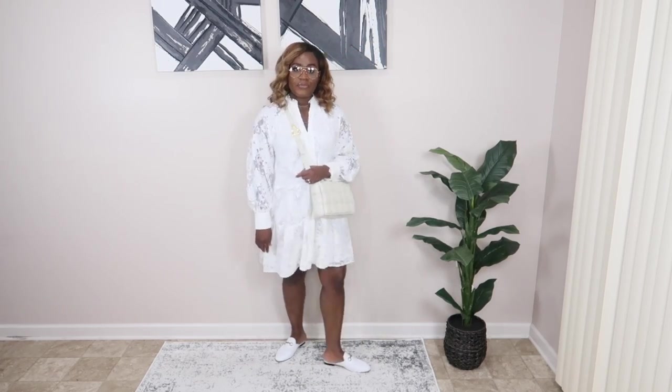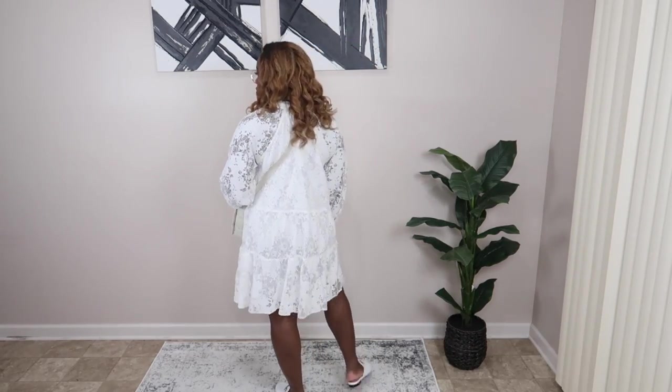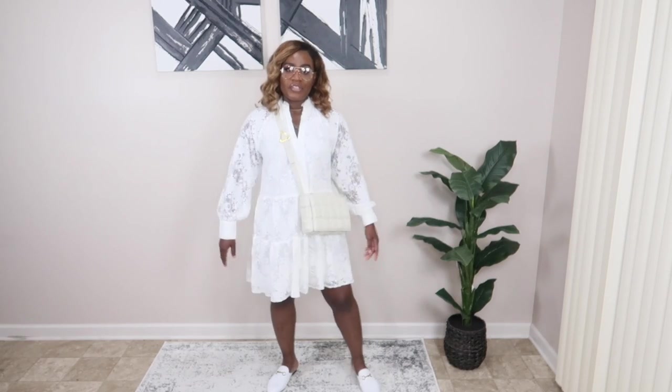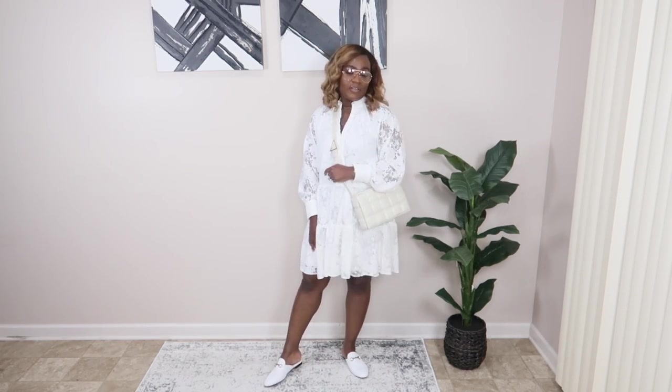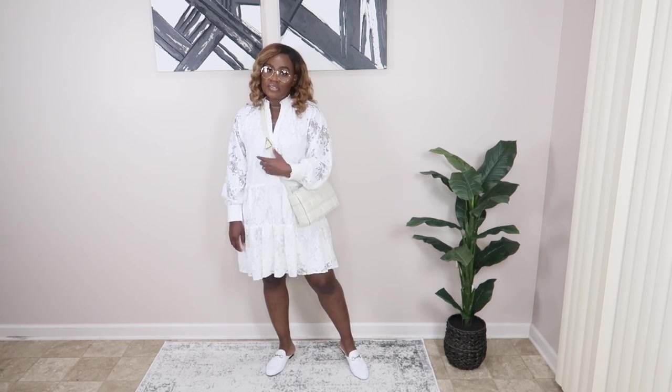For this summer whites look, I got the dress from Nasty Gal. It's a lace smock dress that hits right above the knee — very lightweight, super chic. I paired it with my Bottega Cassette bag dupe, my gold-framed glasses from Amazon, and my white loafers. I love this dress — I actually got it as a dupe to the one I'm going to show you next.